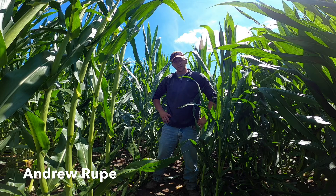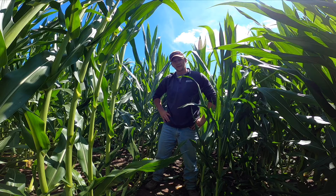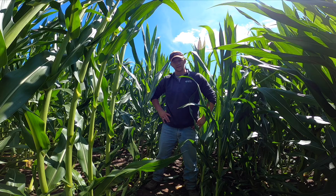Hi folks, this is Andrew Roop, agronomist with Golden Harvest covering the state of Wisconsin. I'm here today in a cornfield that last week was one of the victims of some of the severe storms that had rolled through the state. In this field we've got some pretty significant goosenecking in some areas, and we're here to try to determine what the root cause of the damage was.